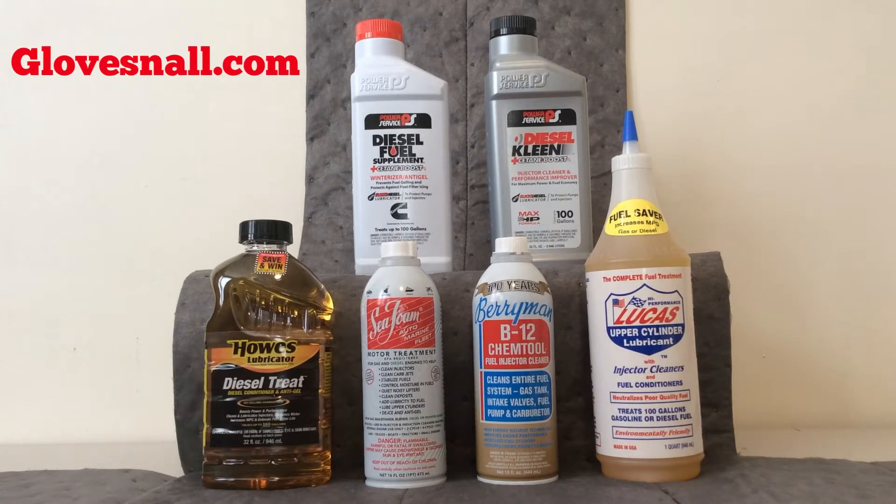All of these products can be found at our site, glovesnall.com — that's G-L-O-V-E-S, the letter N, A-L-L dot com. A portion of each sale goes to St. Jude, and we certainly appreciate everybody's support in helping us support St. Jude with every single purchase from glovesnall.com.